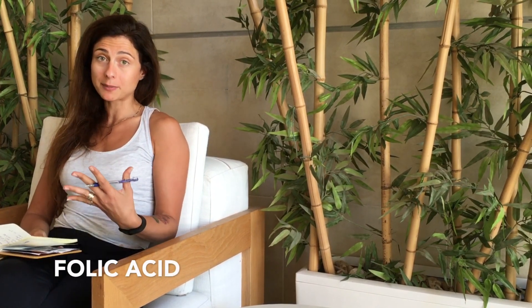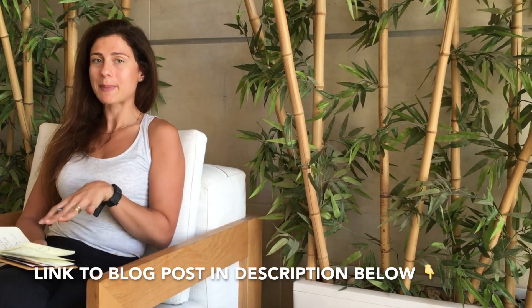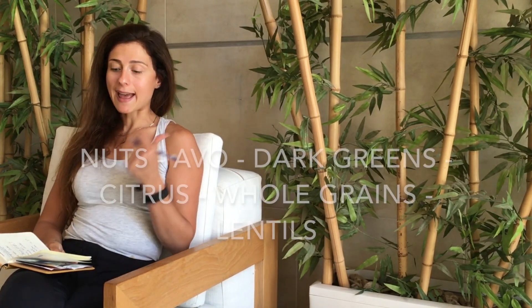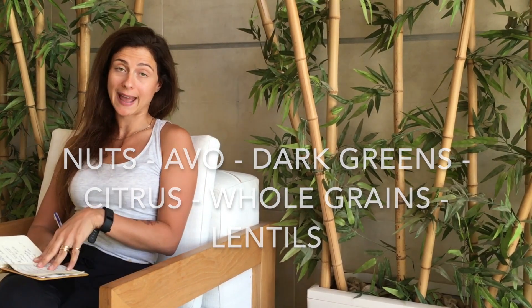Let's start at the beginning: folic acid. If you're trying to conceive you've probably got a supplement, but there are also a lot of foods rich in folic acid. For my entire list go to my blog post — the link is in the description — but a few key ones are: nuts, avocado, dark greens, citrus fruits, whole grains, and lentils. Personally, I cook a whole grain like quinoa or brown basmati rice, side it with lentils, make a salad, include citrus fruits, cut up some oranges, and top it with nuts and avocado. It's super delicious.